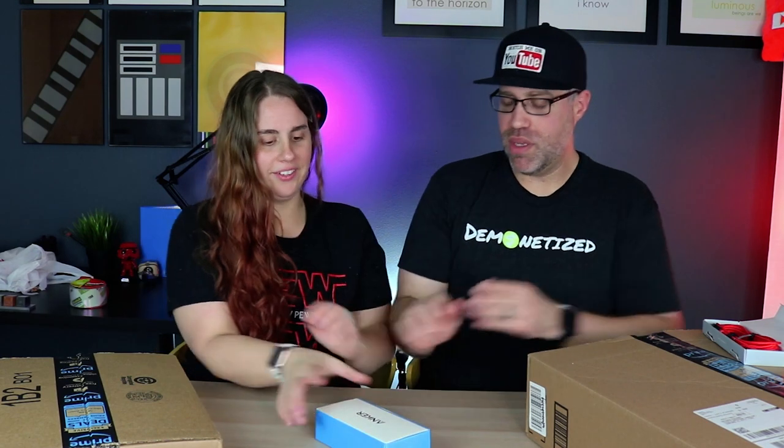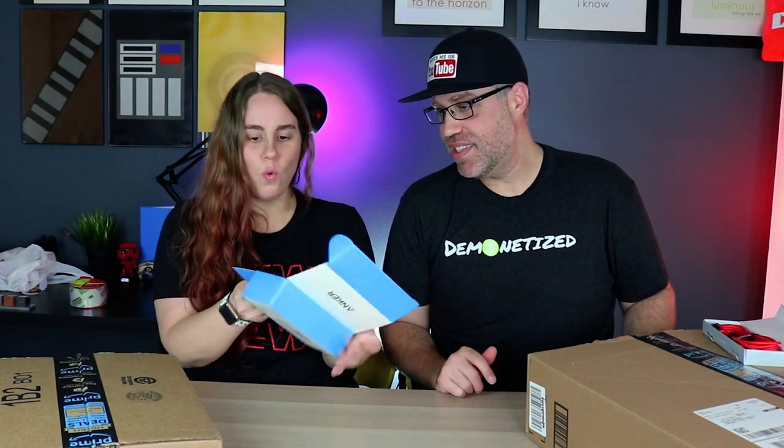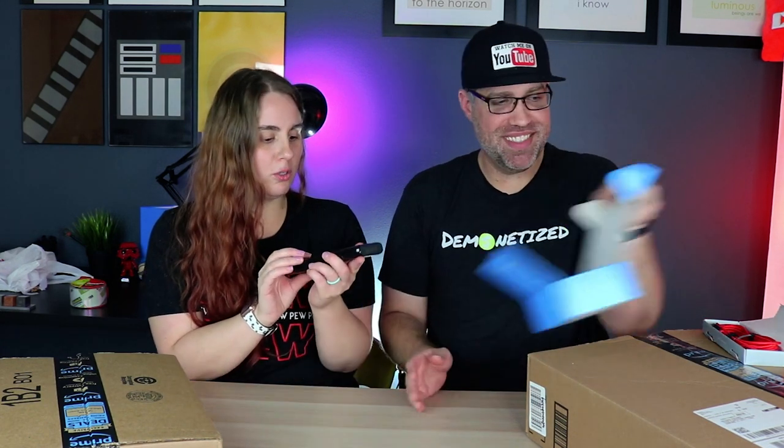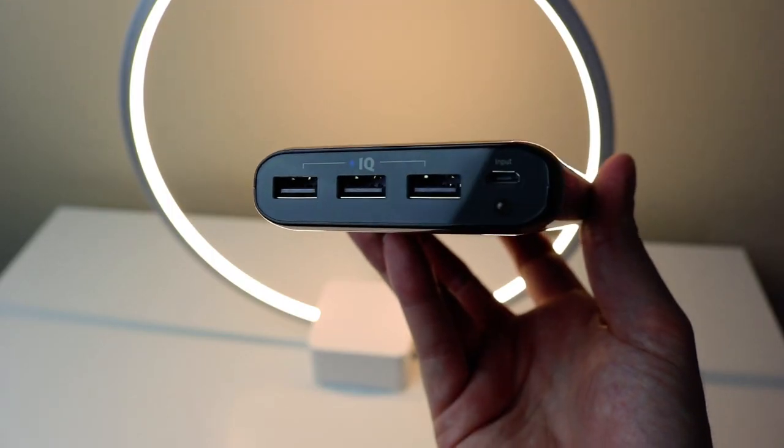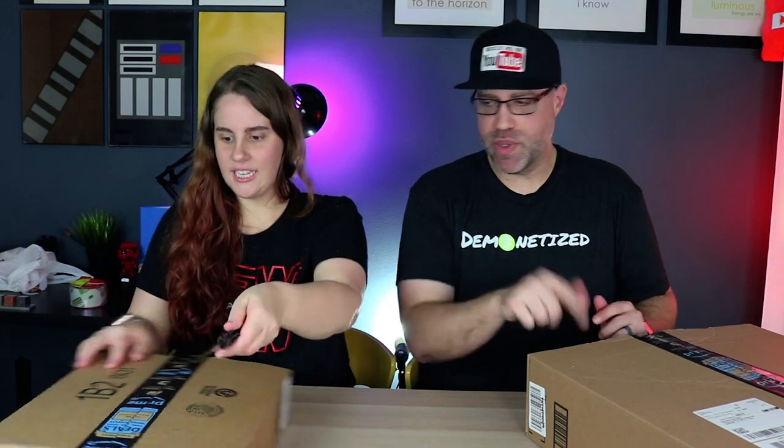Next is an Anker power bank — this is the biggest one they make, a 26,800 milliamp power bank. It's an absolute beast with three IQ ports so you can charge three devices simultaneously. That will definitely come in handy for our Italy trip. To give you context on how powerful it is, it can charge an iPhone 7 Plus seven to nine times.